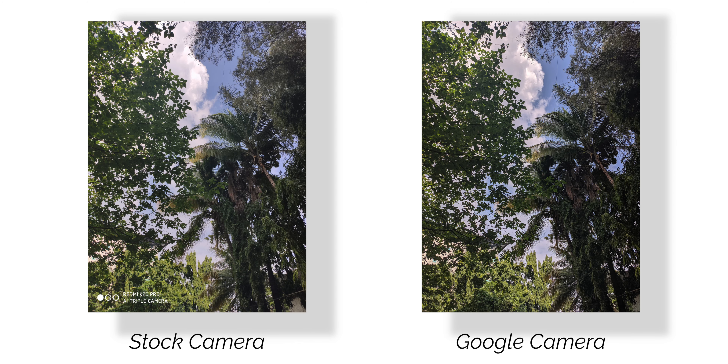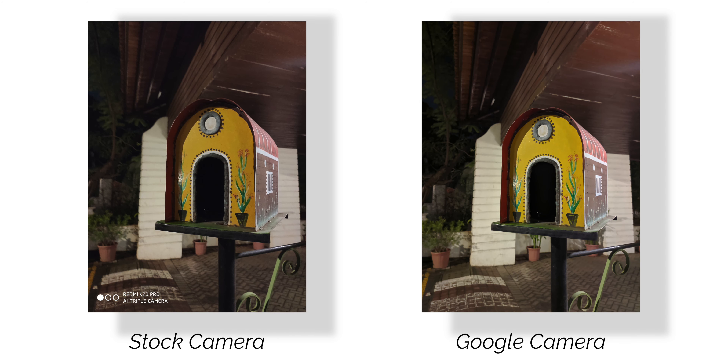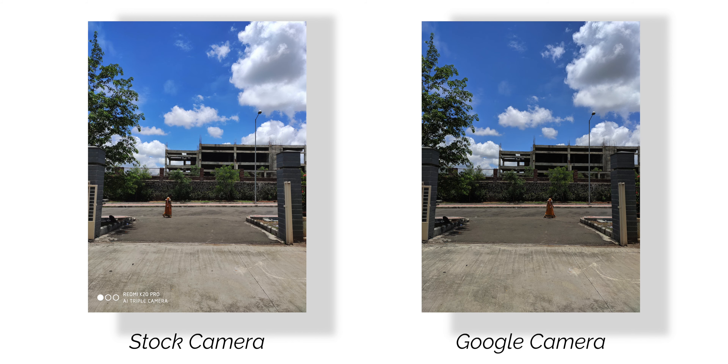Now because of the overexposed images, it seems that the dynamic range is better from the stock camera app, but I would say that the dynamic range is actually pretty similar from both applications. Google Camera also produces better colors and even the detail level is excellent. The difference is not huge though — there are minor differences in images from Google Camera and the stock camera app, which shows that Xiaomi has done a great job in optimizing the camera app this time around.